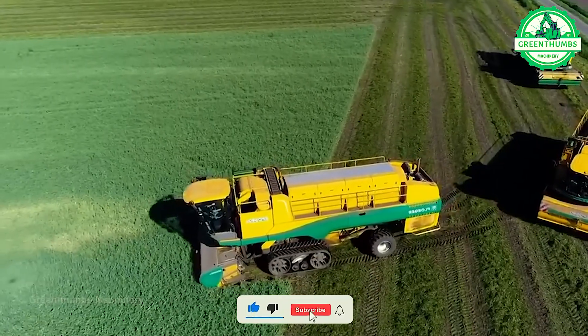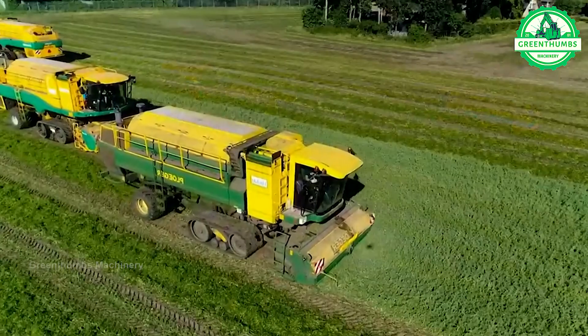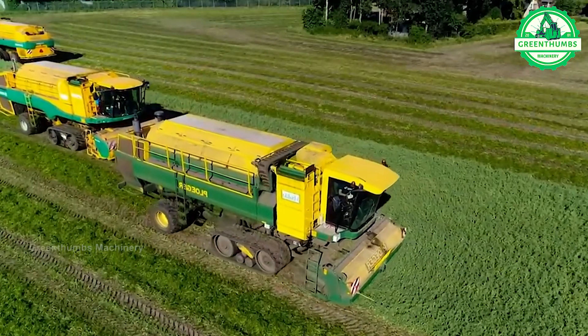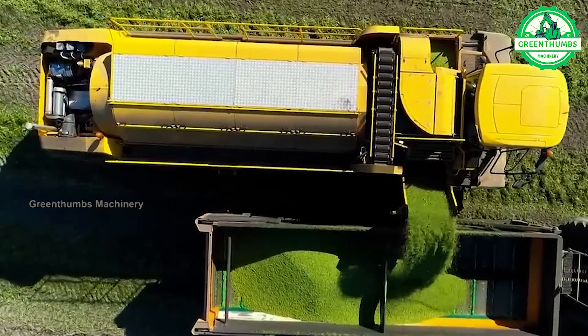The process of harvesting peas begins with preparing the soil and planting the crops. Once the pea plants are mature and the pods are ready for harvest, the harvesting process takes place using either manual labor or machinery.